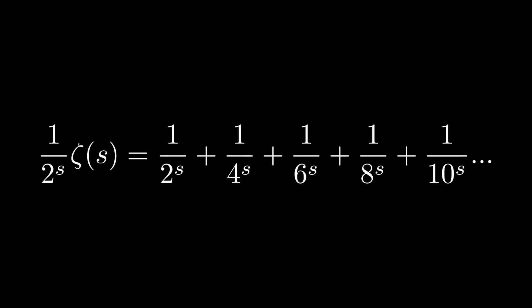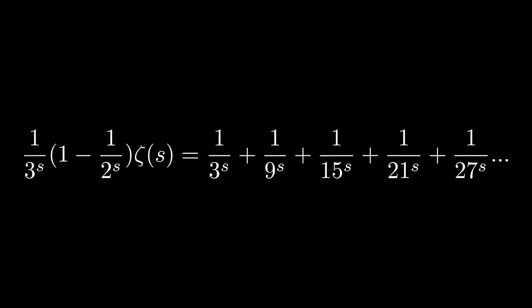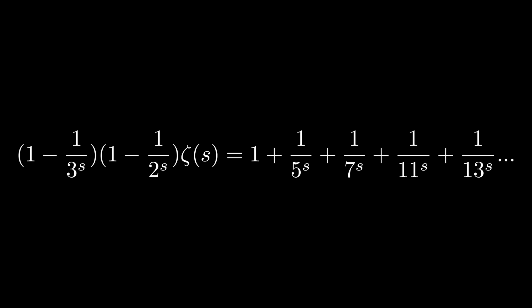What I'm going to do is multiply both sides of the equation by the second term of the sequence — in this case, 1 over 2 to the power of s. On the right side we get every single multiple of 2 in the denominator. To remove those from the original zeta function, we compute zeta(s) minus (1/2)^s times zeta(s), leaving the remaining terms. We then repeat this process for the next term, multiplying by 1 over 3 to the power of s, and subtract those multiples from the series, then repeat again and again.